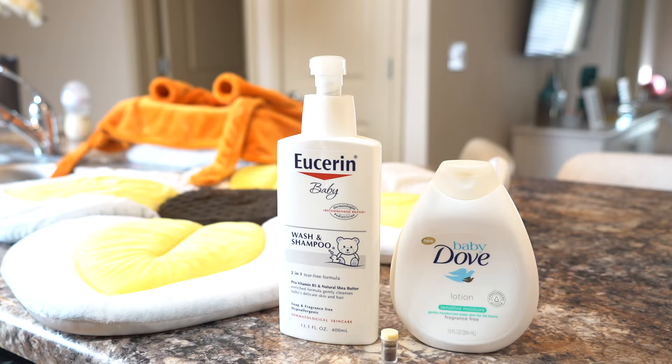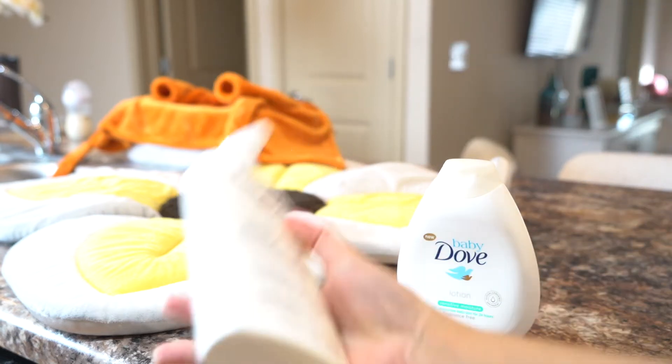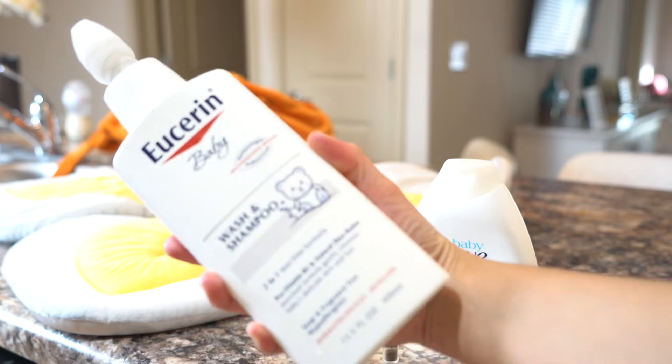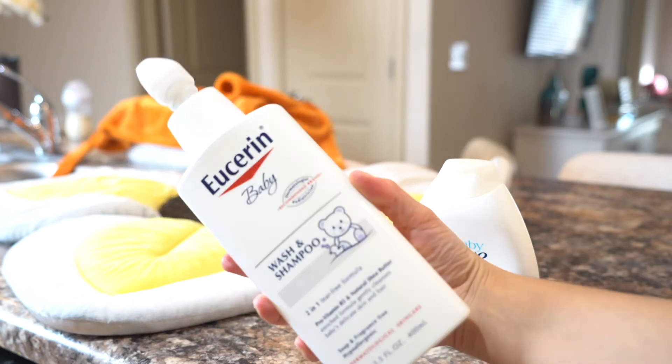The product I use for my baby at the moment is this big bottle of Userin baby wash and shampoo. This one in particular is a two-in-one, tear-free formula with pro-vitamin B5 and natural shea butter. It is soap and fragrance free, plus it is also hypoallergenic.